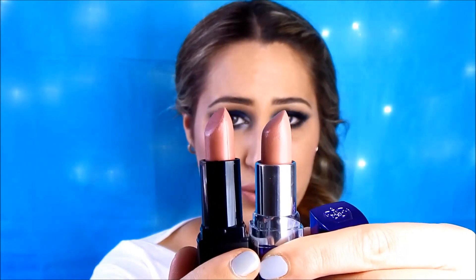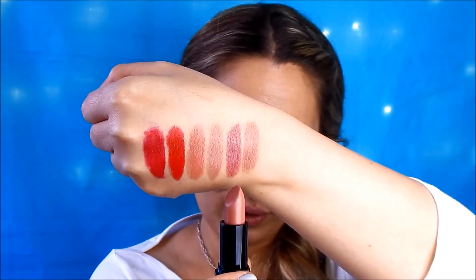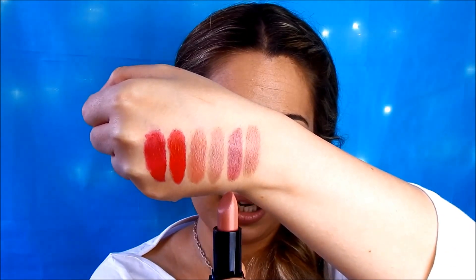The shade of ELF Rosy Raisin is actually very similar to Rimmel Notting Hill Nude. As you can see, they look very similar. The formula is great and the shade is a very nice nude, so yes I would recommend that as a dupe for MAC Blankety.